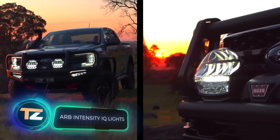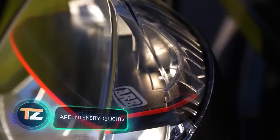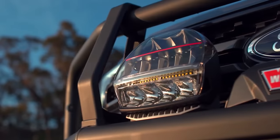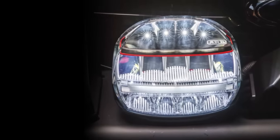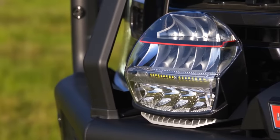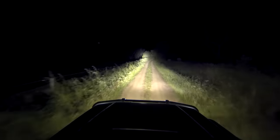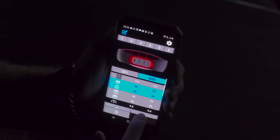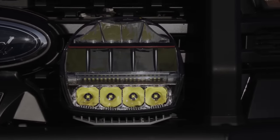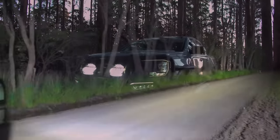According to statistics from American experts, cars equipped with high-quality headlights have a 19% lower risk of being involved in accidents at night. It's unclear if the Australian company ARB was aware of this statistic, but they've done an excellent job. Their headlights are designed from scratch and offer a wide range of light beam options to suit any road conditions.